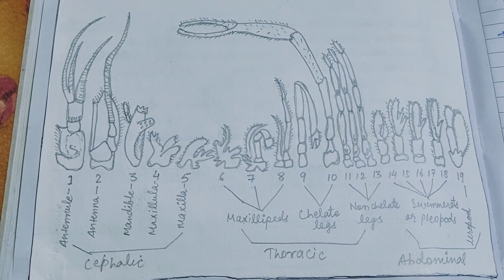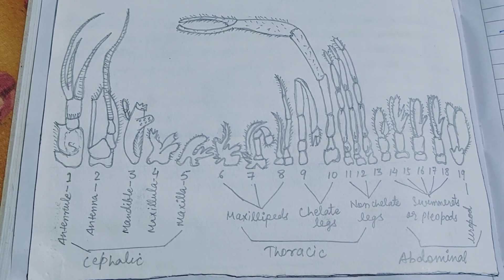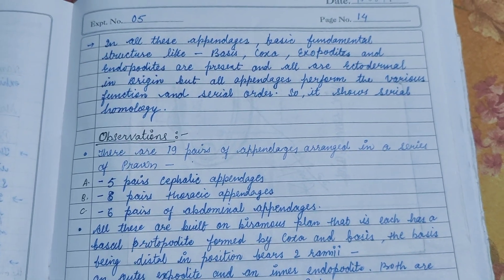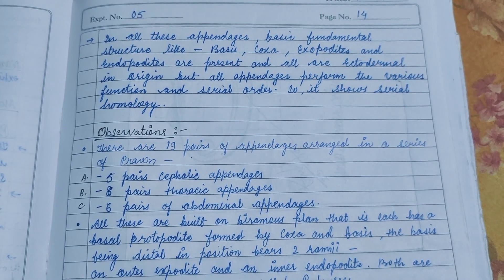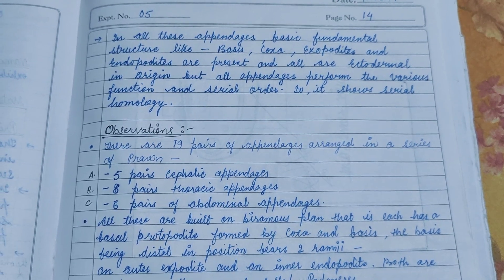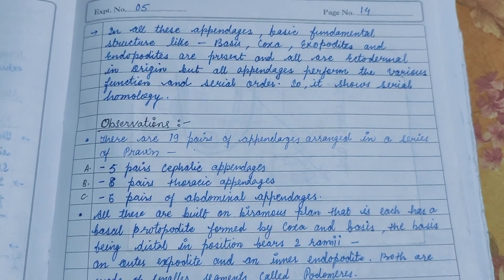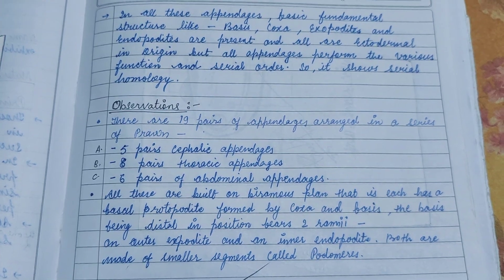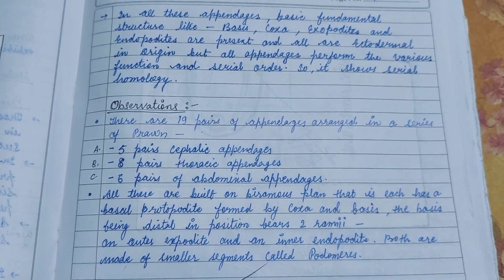The serial arrangement of prawn appendages is shown here. The first part is known as cephalic, the middle part is known as thoracic, and the posterior part is known as abdominal. All 19 pairs of appendages are arranged in series and divided into three parts: five pairs of cephalic appendages, eight pairs of thoracic appendages, and six pairs of abdominal appendages.